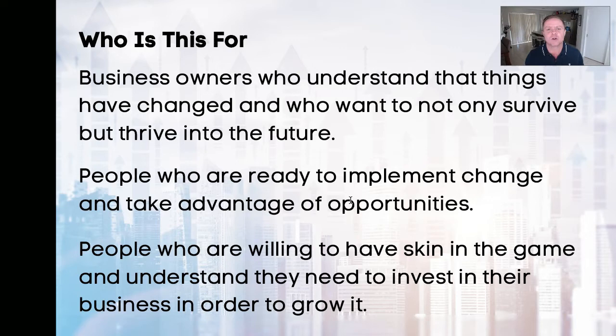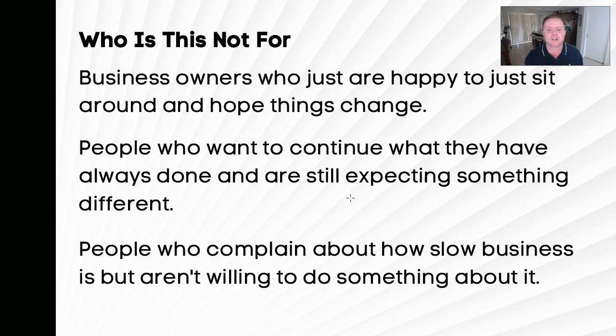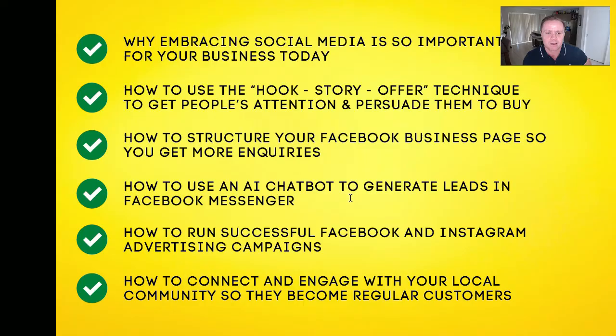This training is for people who are willing to invest in their business in order to grow it. It's not for business owners who are happy to sit around and hope things change — it's not going to happen. It's not for people who want to continue what they've always done and expect something different to happen, or who complain about how slow business is but aren't willing to do something about it. If you fit into that category, you're probably in the wrong spot. For everyone else, let's get into it.